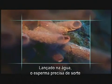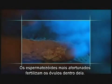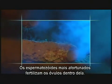Set adrift, some sperm will be lucky enough to enter another sponge of the same species. If the sperm are truly fortunate, they will fertilize the eggs within.